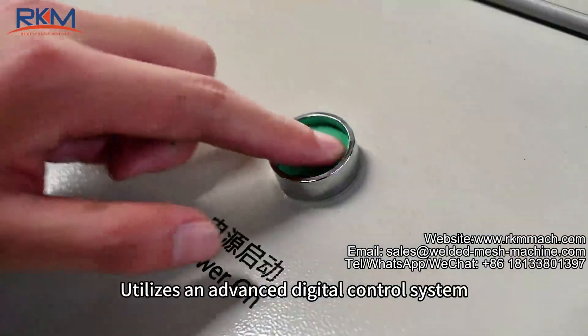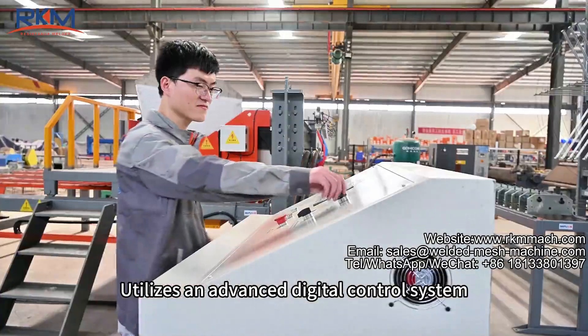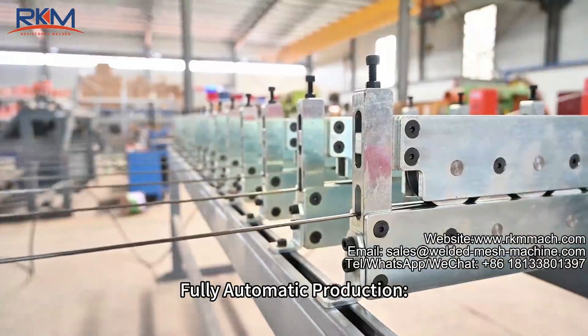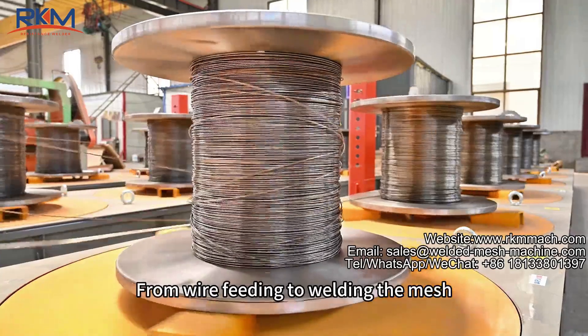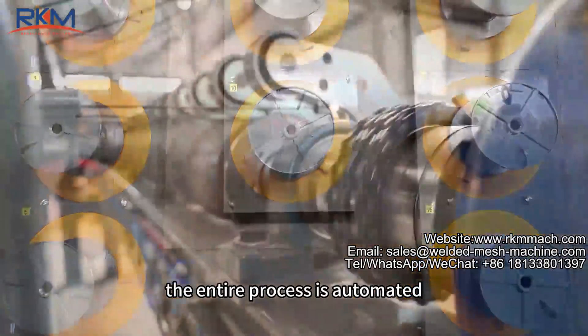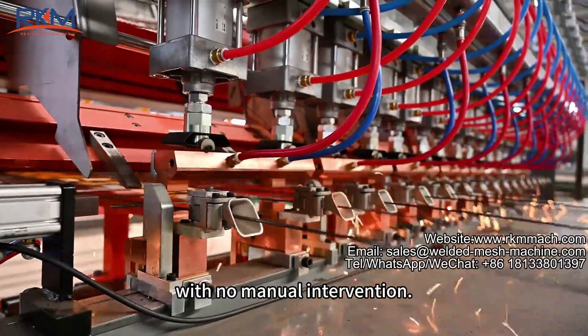Digital Control: utilizes an advanced digital control system, easy to operate with one-click start. Fully automatic production — from wire feeding to welding the mesh, the entire process is automated with no manual intervention.